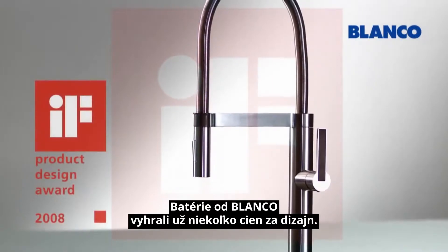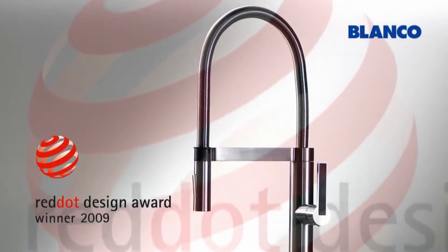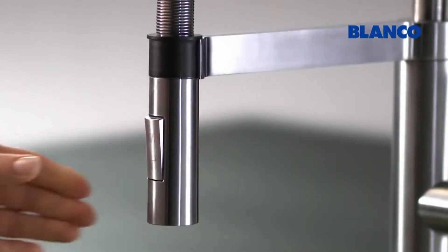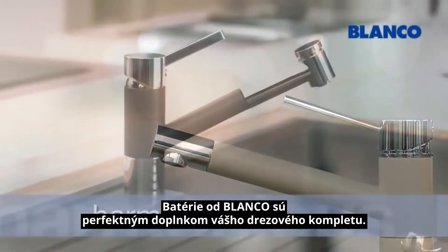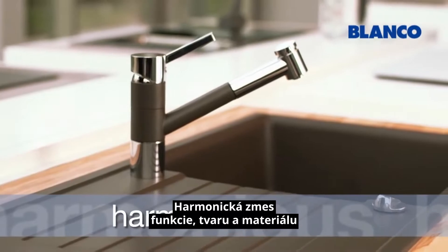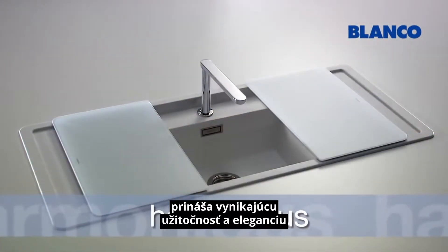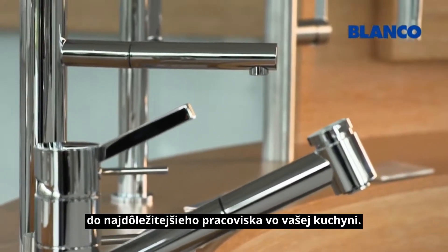Blanco mixer taps have won multiple design awards. Blanco mixer taps are the perfect complement to your sink unit. A harmonious blend of function, form and materials, they bring outstanding utility and aesthetic elegance to the most important workspace in the kitchen.